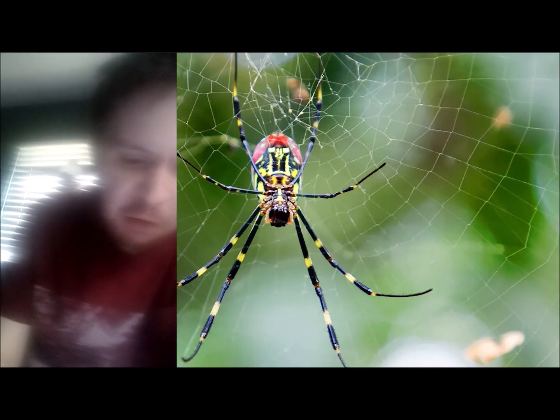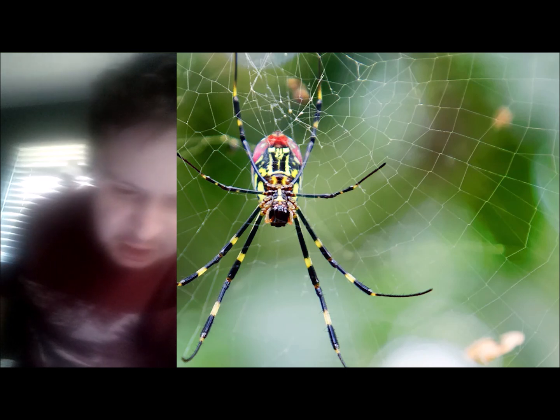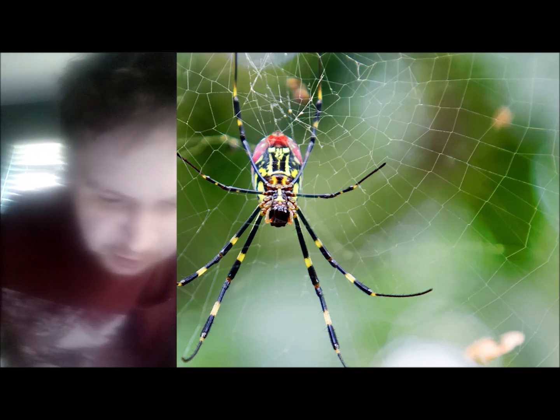Today I'm going to tell you about Joro spiders. The Joro spider is a species of golden orb weaver spider native to East Asia. It is found throughout China, Japan (except Hokkaido), Korea, and Taiwan. The Joro spider was likely brought to the United States via shipping containers in 2013 and has become an invasive species with thriving populations in some states.